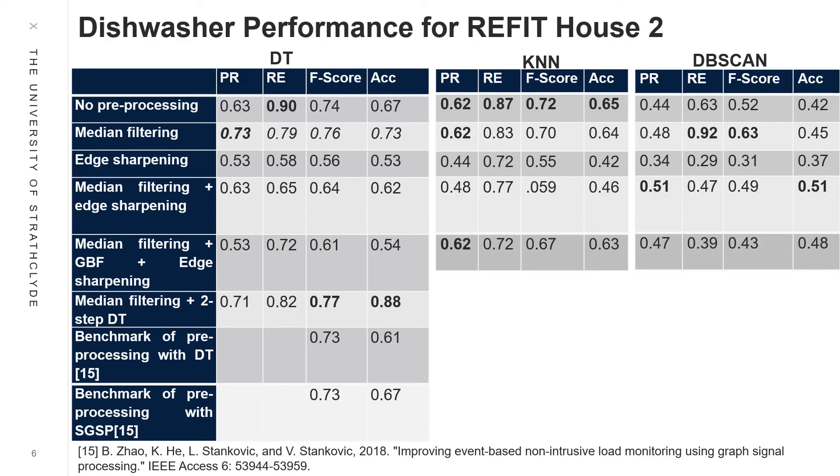We observe both classification and disaggregation performance improvement over the reference due to inclusion of aggregate power as a feature for Decision Tree on dishwasher. We also observe an improvement of over 15% in disaggregation performance with the proposed 2-step DT disaggregation.